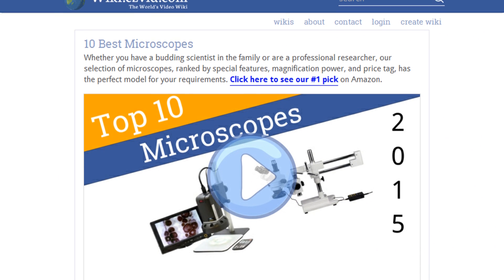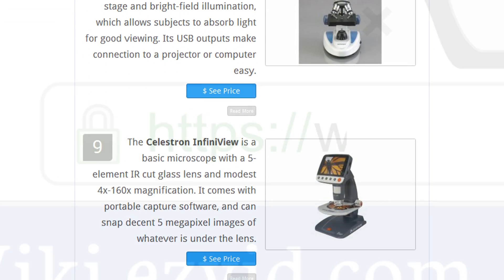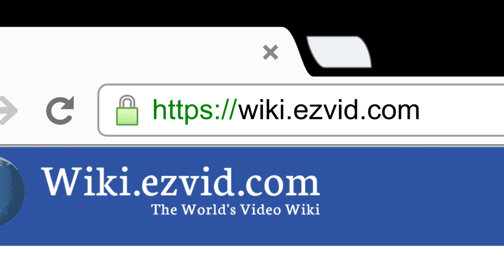To see all this stuff, go to wiki.easyvid.com and search for microscopes, or click beneath this video.